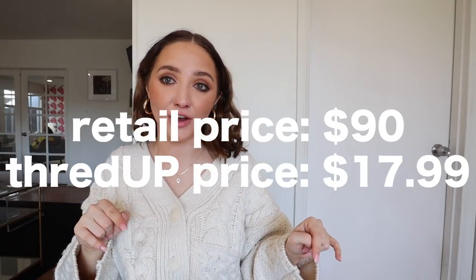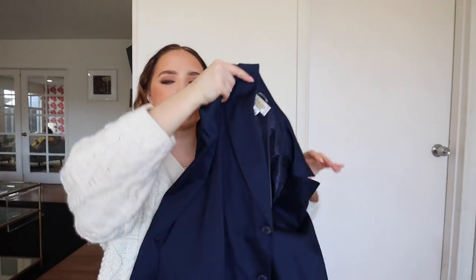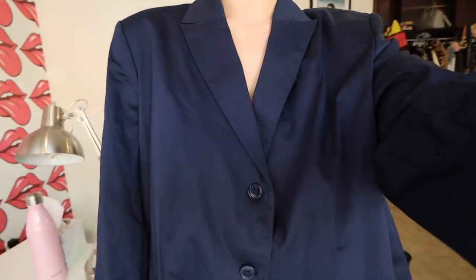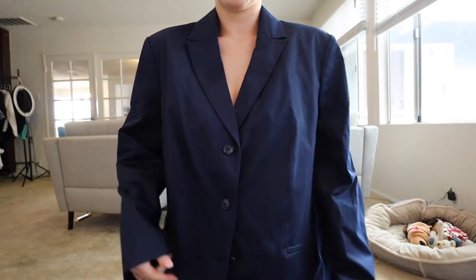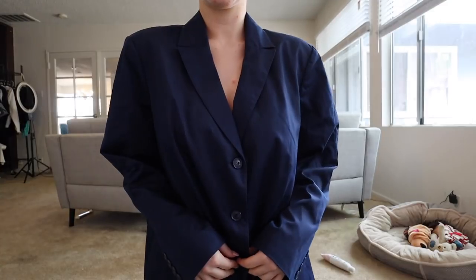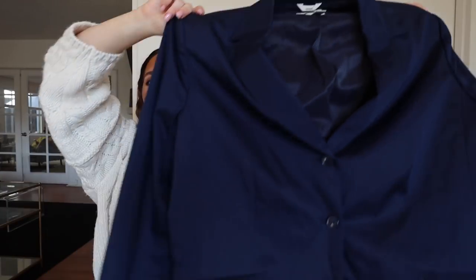And then I have another blazer. This one was originally $90 and I got it for $17.99 — it's from Talbots. I got it a little bit oversized because I really liked the look of really big blazers. It's this oversized navy blazer that I thought would be so fun for the summer. Even if you just wear it with jean shorts, put it over a dress — there's so many ways to wear this. Every single thing I picked up in this haul I would actually spend good money on, so it's so nice to actually save.